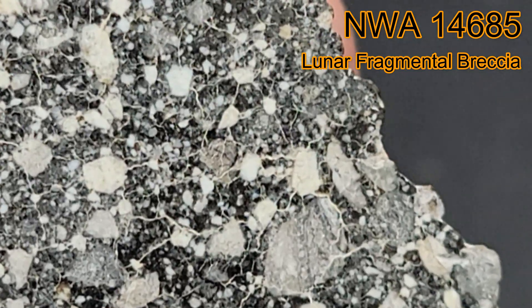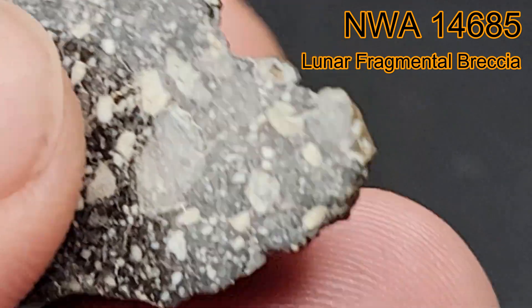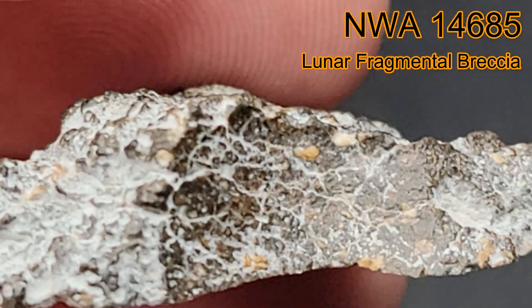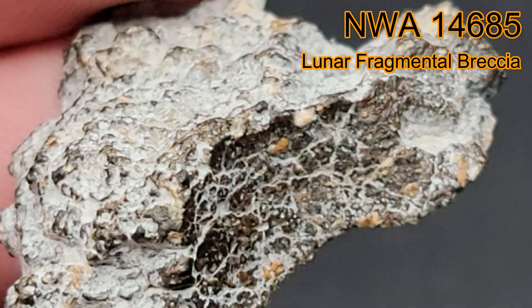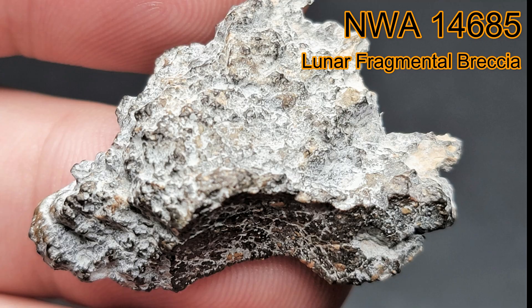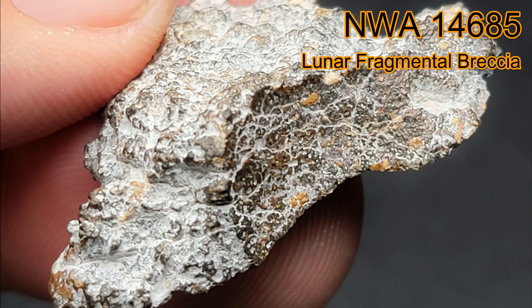This is a particularly interesting end cut that shows the Fragmental Breccia pattern inside, and a patch of fusion crust remaining on the outside. It is very rare to have a lunar meteorite with fusion crust intact.